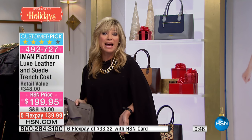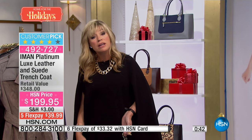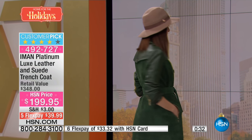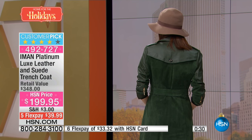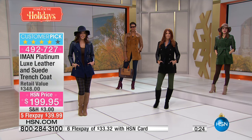You can't go wrong with black — black goes great with absolutely everything. This is a coat — Burberry, Ralph Lauren, Gucci — a lot of them made this style so popular. Everyday elegance is what you're getting with Iman's collection, because this is a very classic style. Try it today for under $40 down — pick your favorite color. It works beautifully back with our today's special.